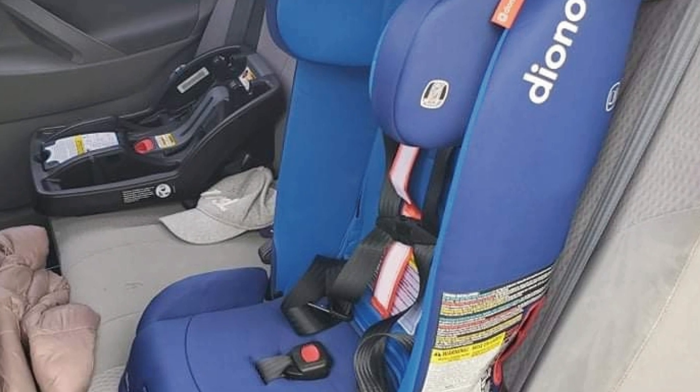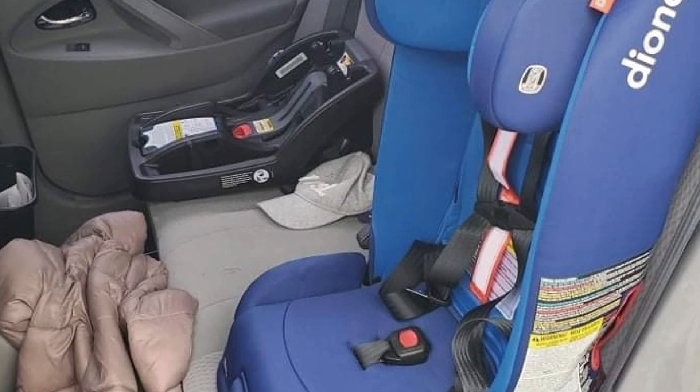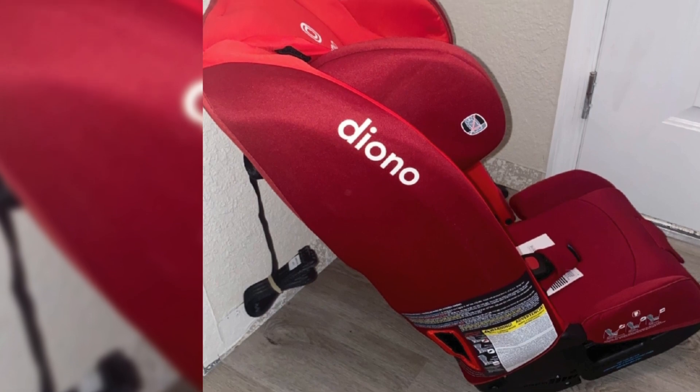The Diono Radian all-in-one car seat has many things going for it. First of all, it looks cool — kids will love it. All the color combinations are breathtaking; they really went overboard with the color scheme.